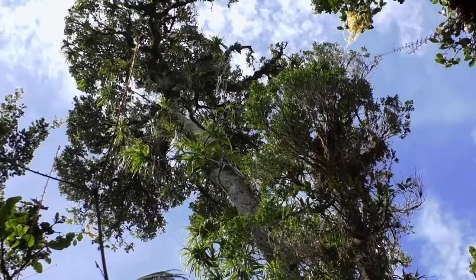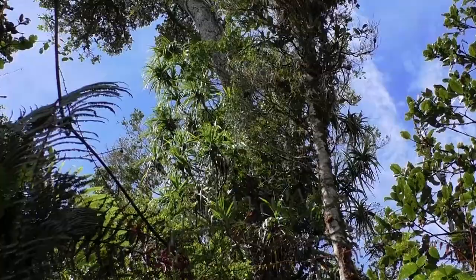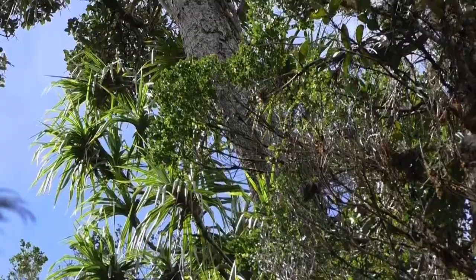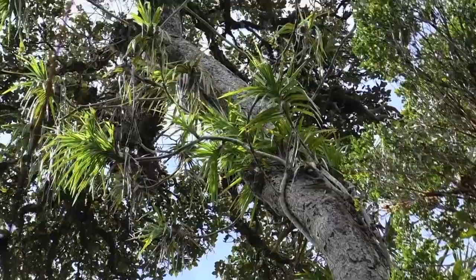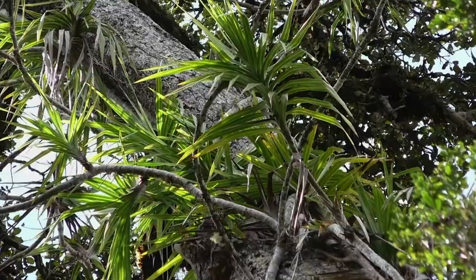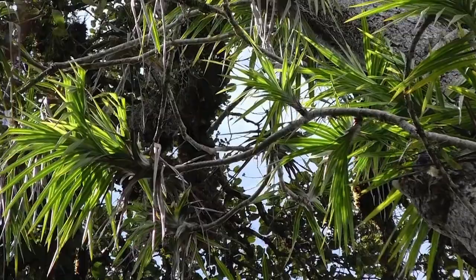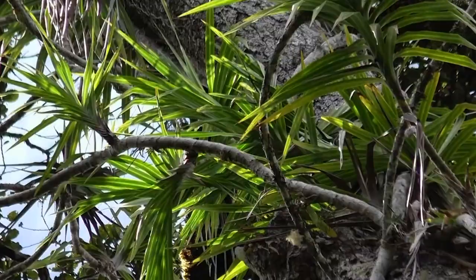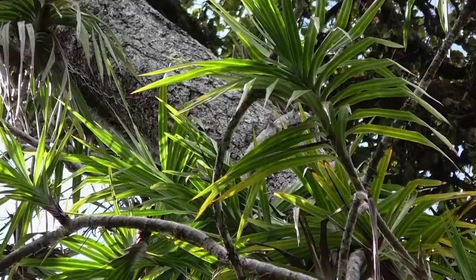A huge Freycinetia climbing along the trunk of a tree which is almost in the canopy. It has many many lateral branches, and we see that Freycinetia — even the small and the big species — are very, very branched, much more than usually in Southeast Asia. This one is one of the biggest species of this forest. I'm surprised to see at so high an altitude — more than 2,000 meters — a big Freycinetia like this. But it's New Guinea.